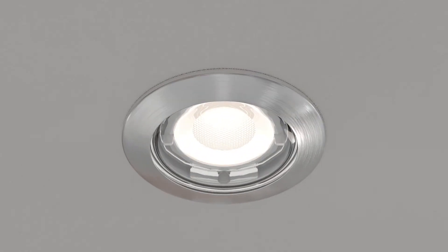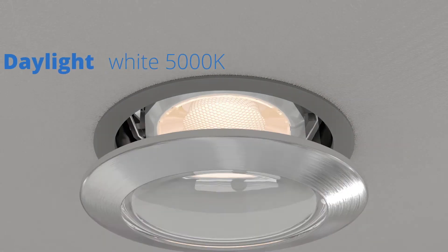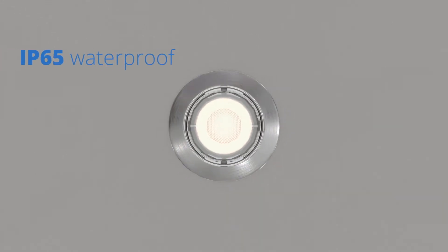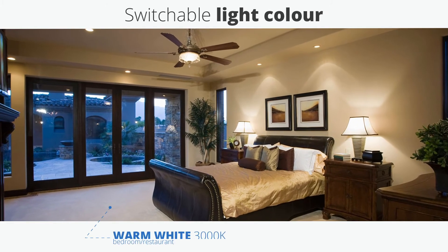The light's colour can be easily changed after installation using the switch behind the front cover. The cover protects the lamp from water, so you can install it in any room including the washroom. Switchable light colour allows you to set the mood in any room.